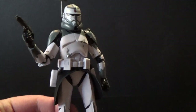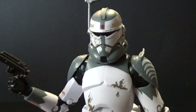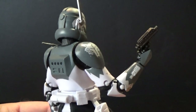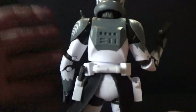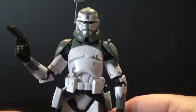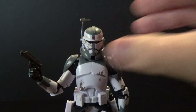Nice weathering all through his armor, and he looks pretty good on the back too. Definitely another knockout figure from Hasbro — I'm really excited to share this one with you guys.